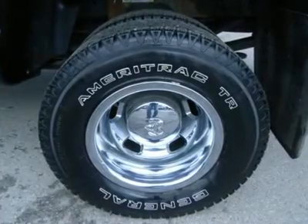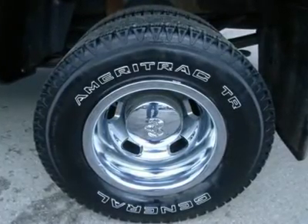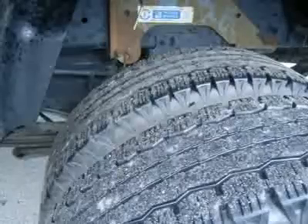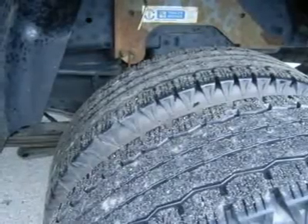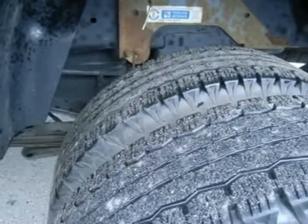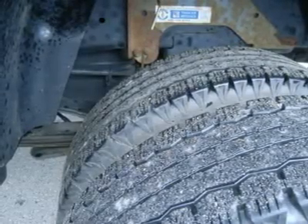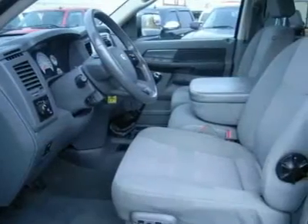Compass, temperature, mileage display, tinted windows, fog lights, clearance lights, stainless steel bug shield, factory wheel simulators, air, cruise, tilt, power locks, power windows. Factory bumper-to-bumper warranty until 36,000 miles.